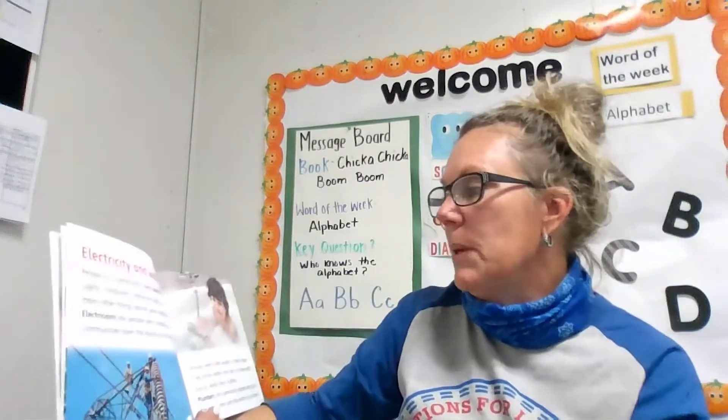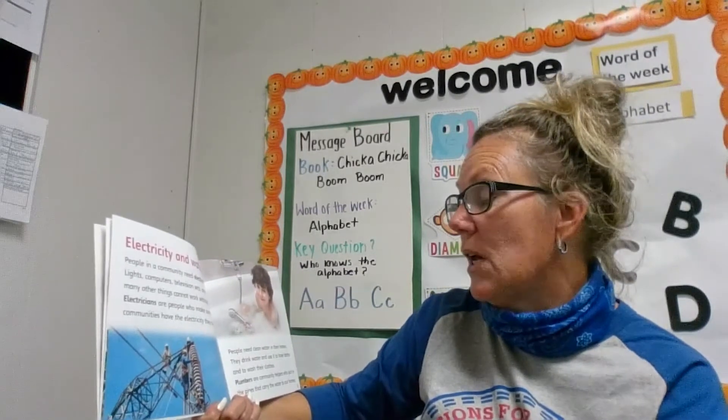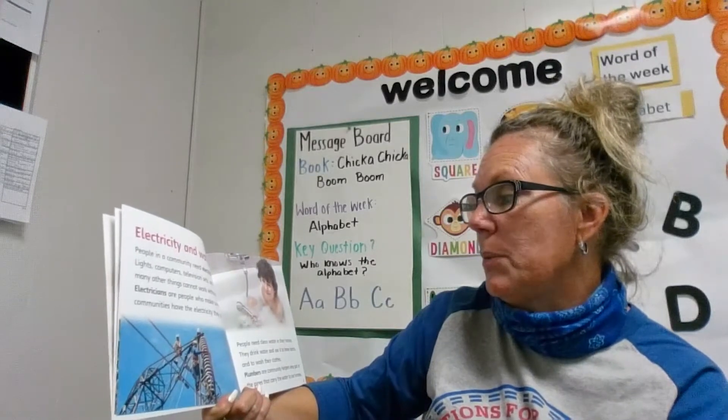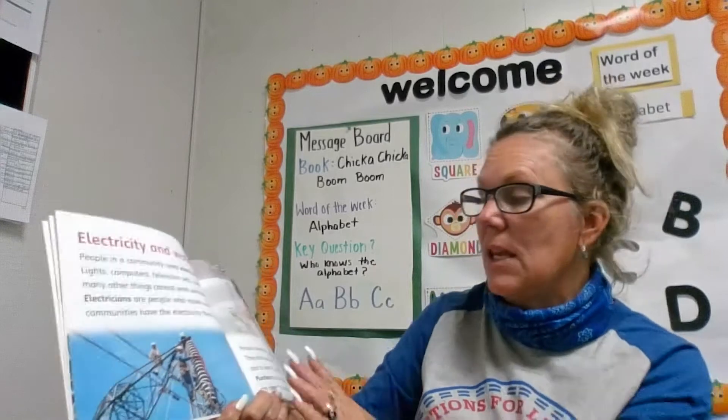Electricity and water. People in a community need electricity. Lights, computers, television sets, and many other things cannot work without it. Electricians are people who make sure that communities have the electricity that they need.